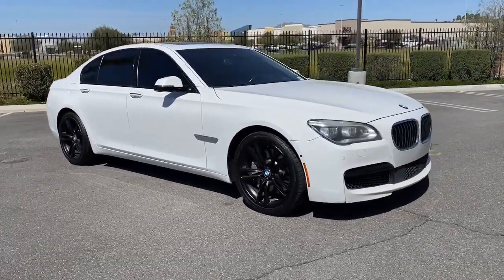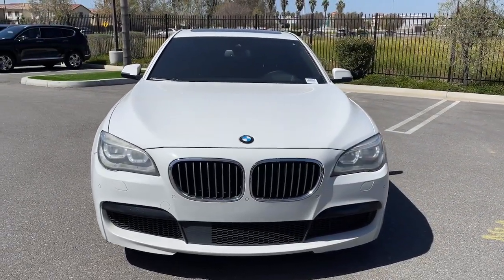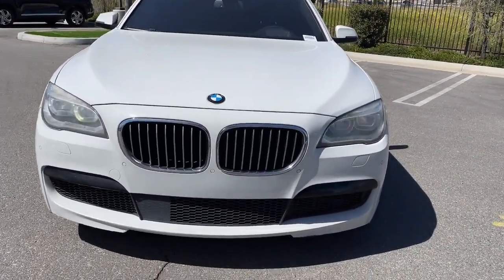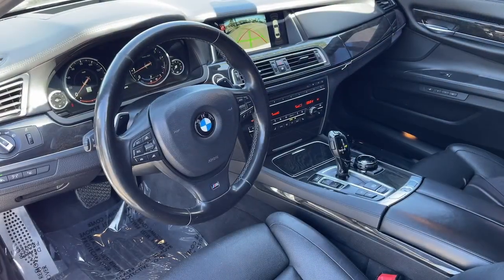Head up display, navigation system, moonroof, keyless entry, satellite radio, heated mirrors, woodgrain interior trim, heated rear seat, fog lamps, power passenger seat.